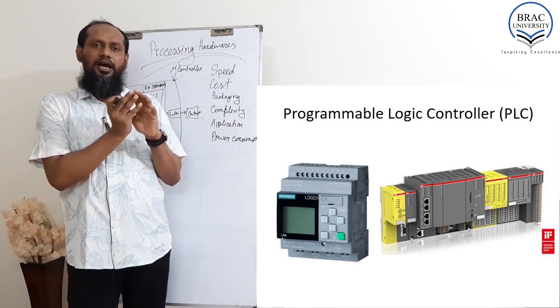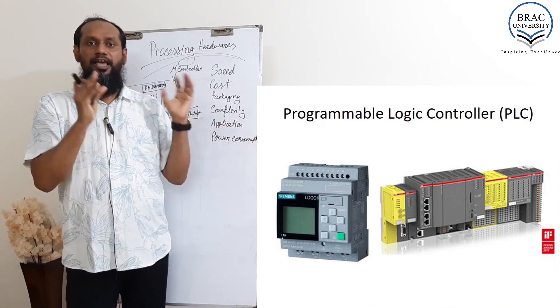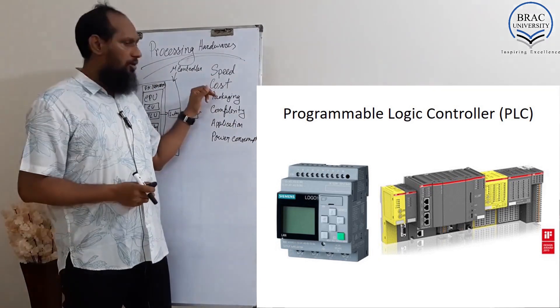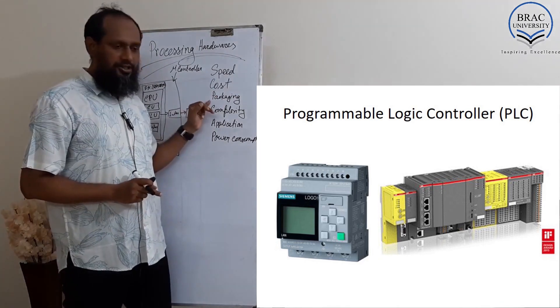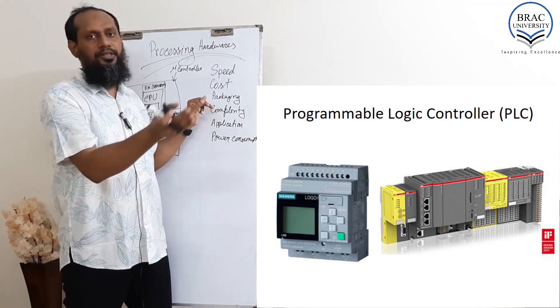The programming is similar to a microcontroller, but it's heavy duty. If you consider speed — low speed; cost — very high, since it's a heavy duty industrial product; and packaging is not as good as a microcontroller or even Arduino.